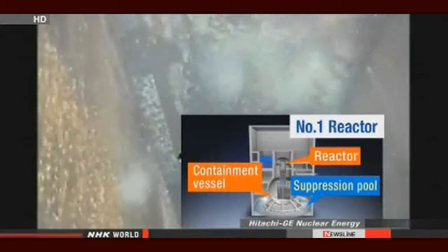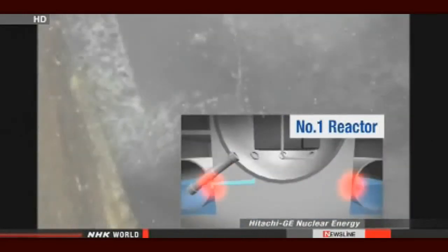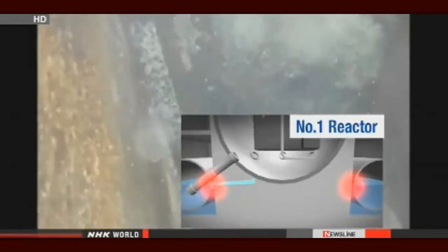Crews using a camera-equipped robot discovered two leaks in the lower part of the containment vessel. They examined the images and other data and estimate that more than one ton of water may be leaking from unknown holes or cracks. The engineers plan to use another robot to find other possible problems.